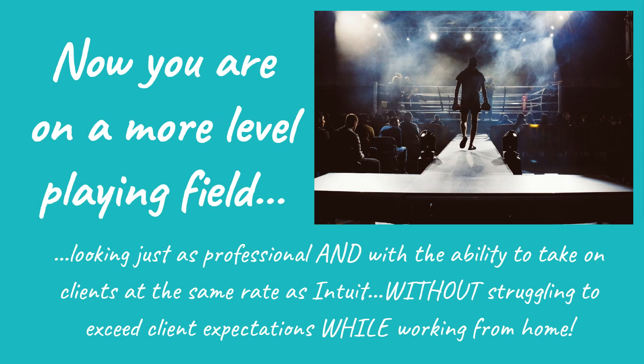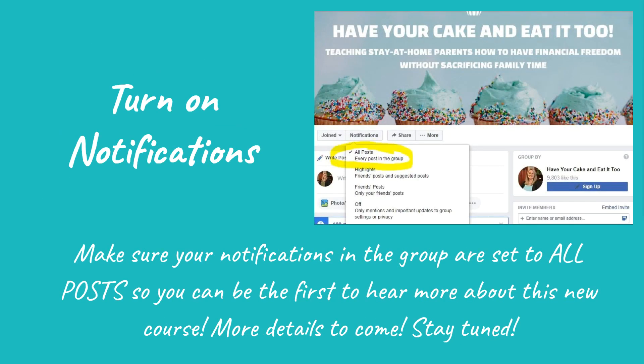Now you are on a more level playing field, looking just as professional and with the ability to take on clients at the same rate as Intuit, without struggling to exceed client expectations while working from home. Make sure your notifications in the group are set to all so you can check out the new logo coming out and learn more about this new course. There are more details to come, so stay tuned!